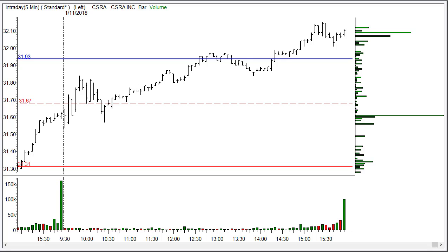Depending on how you traded it, this may or may not have done anything for you. But take a look — we got a very clear entry confirmation right in the second bar of trading at $31.67, right around there, anywhere up to about $31.75 maybe.